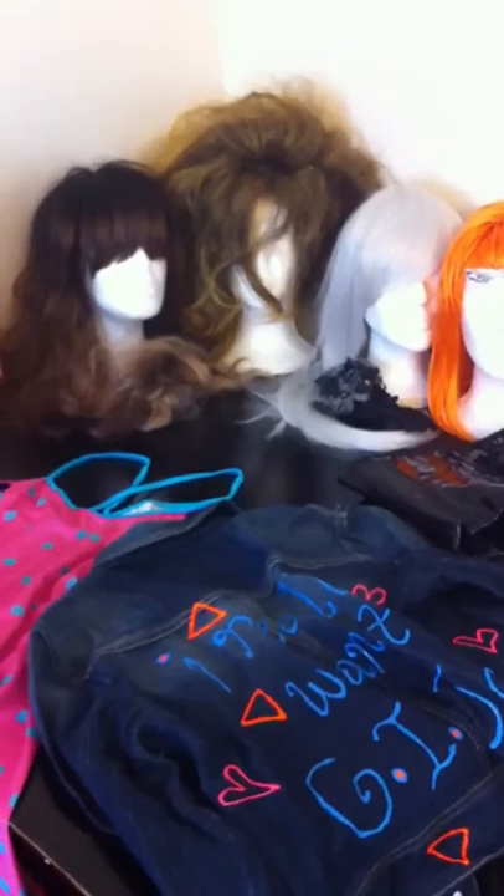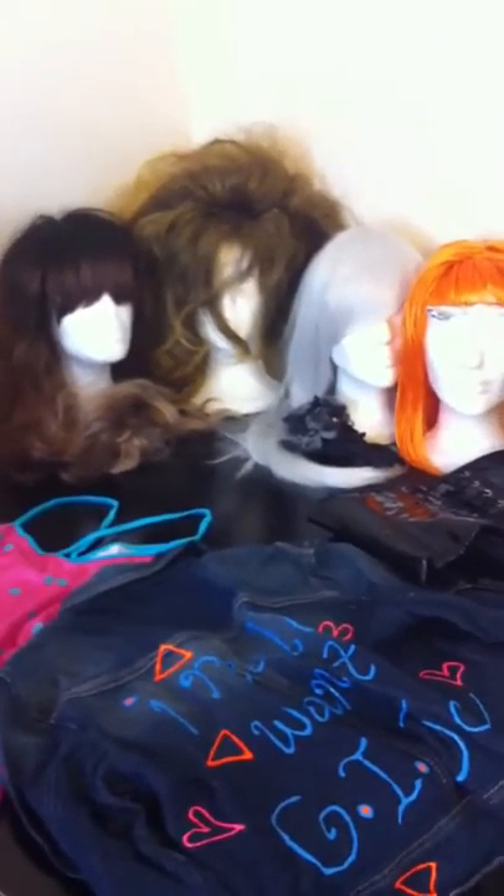Hey everybody, this is Laura Corbin. I'm one of your admins for Cosplay Underground, as well as just a big fan. I wanted to introduce myself first by showing you a few things.